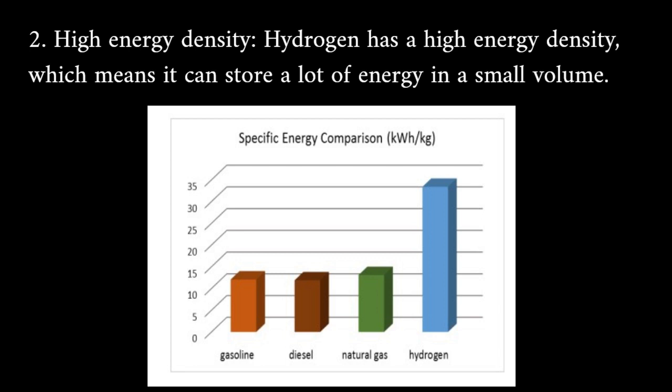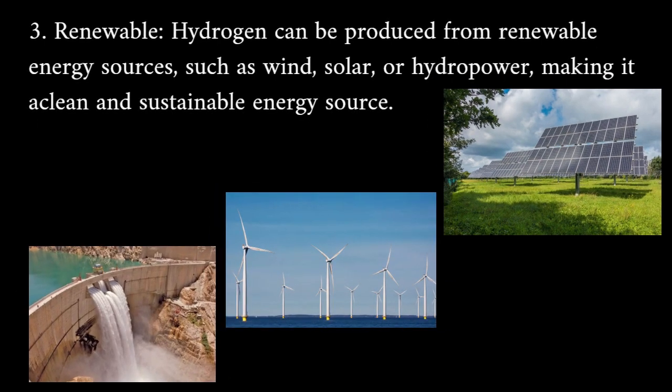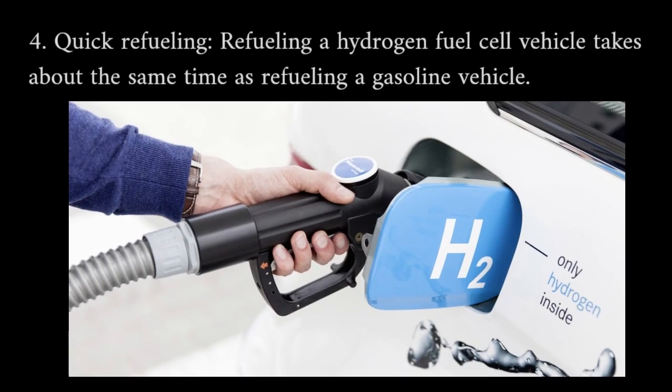Renewable: hydrogen can be produced from renewable energy sources such as wind, solar, or hydropower, making it a clean and sustainable energy source. Quick refueling: refueling a hydrogen fuel cell vehicle takes about the same time as refueling a gasoline vehicle, and is extremely lower than battery electric vehicles.